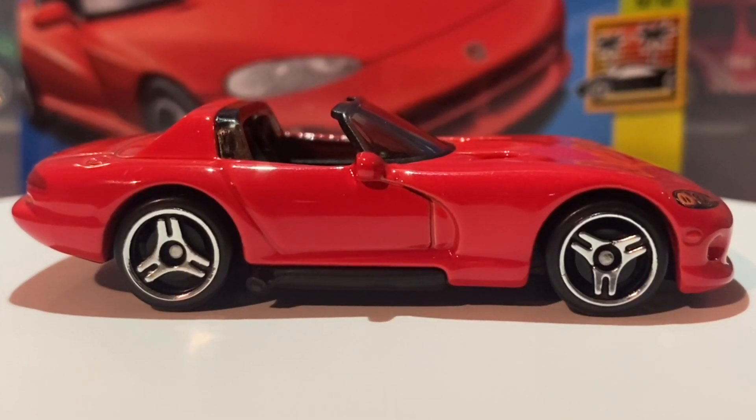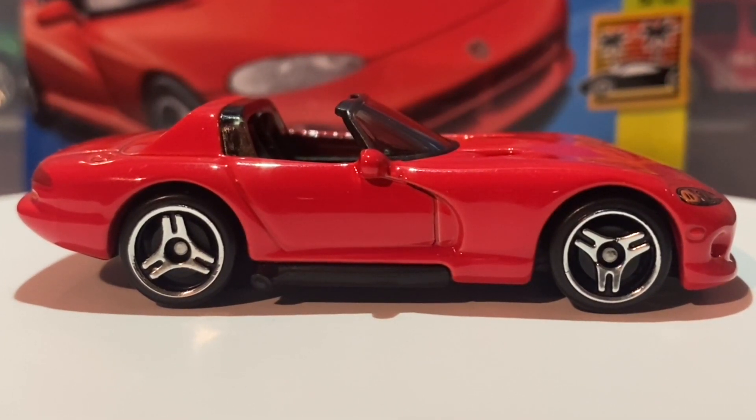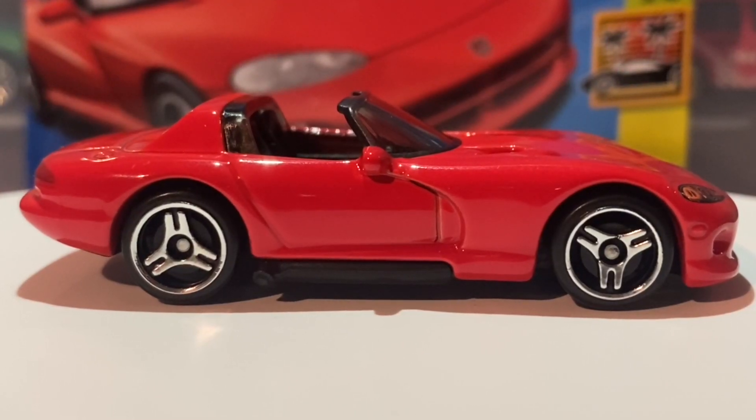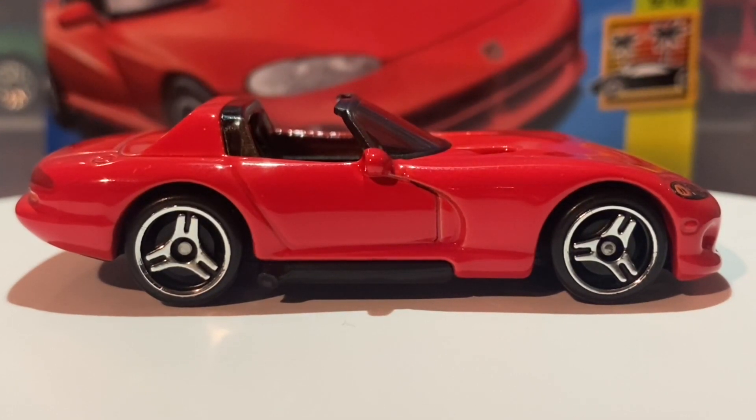Before we move on to the next side of this car I do quickly want to show you what this casting used to look like before the retool. Yeah, it's seen a lot of improvements, that's for sure. Anyways that's it for the side — now let's move on to the front.